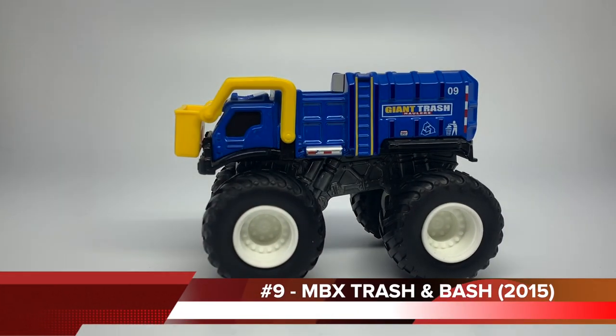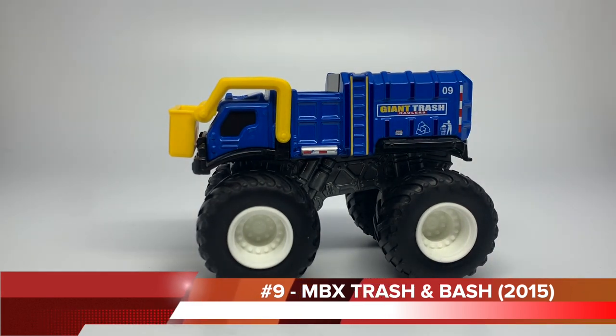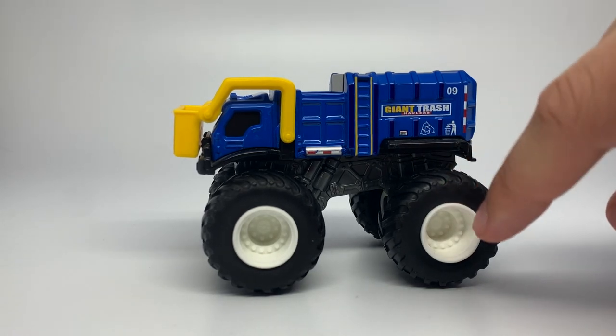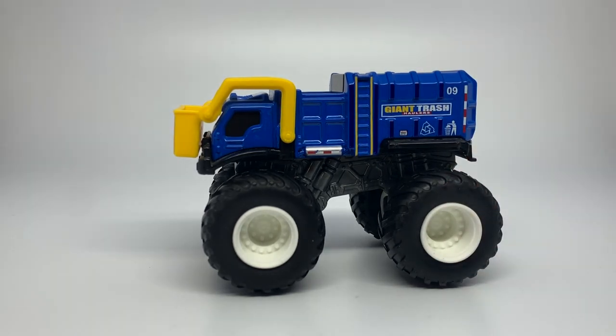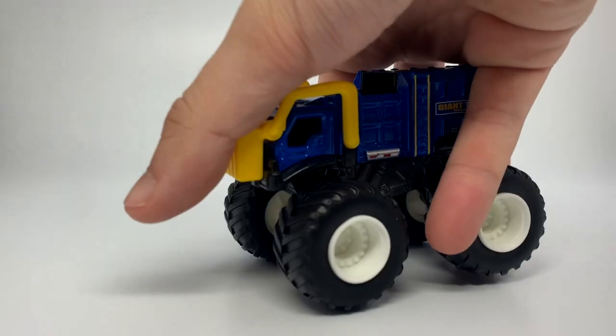At number nine — and this will shock you — it's funny how it has a nine on it. It is the Matchbox Monster Trucks trash truck. I don't remember the actual name for this truck, but this is one of the Matchbox Monster Trucks that they produced in, I believe, 2016. They had a very short amount of trucks in that series. Matchbox is owned by Mattel, so they use the same tires and rims as Hot Wheels Monster Jam did. They're actually really cool pieces — they have functioning actual mechanics on them.